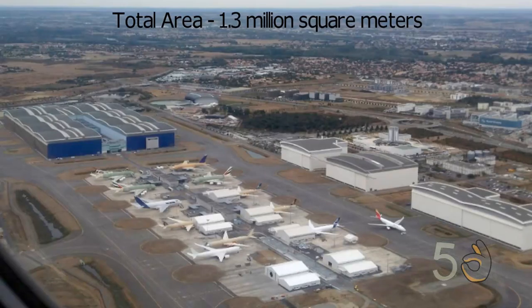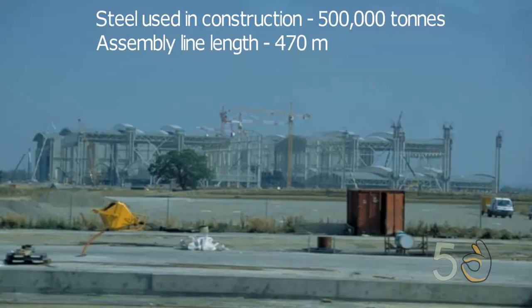The plant covers a gigantic 1.3 million square meters, including 49 acres of runways. The plant also features a 470-meter-long assembly line and used over 500,000 tons of steel in its construction.